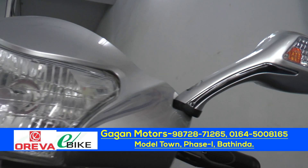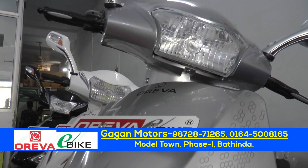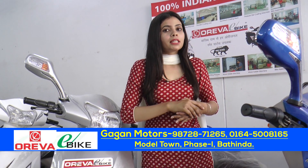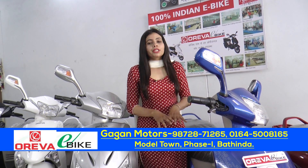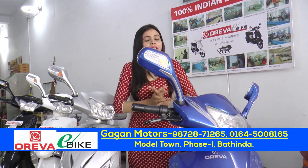We have seen that there are e-bikes. In China, the spare parts and body parts are included, and they are brought into India so they are included in the market. But Oreva has provided that the body parts and spare parts are manufactured only in India and Gujarat.